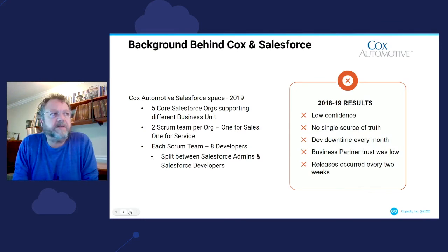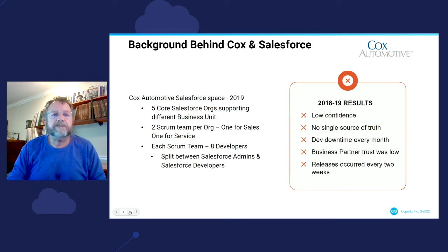To give a little bit of background on Cox and Salesforce, the Cox Automotive Salesforce space grew through acquisition as the company grew larger and new business units were integrated. They often came with their own Salesforce instances and we simply rolled the organization and the development teams into the larger Salesforce space, building out our enterprise Salesforce team. There are five core Salesforce orgs supporting the various business units, each with two scrum teams — one representing our sales customers and the other our service business partners — with about eight developers split between Salesforce admins and developers.